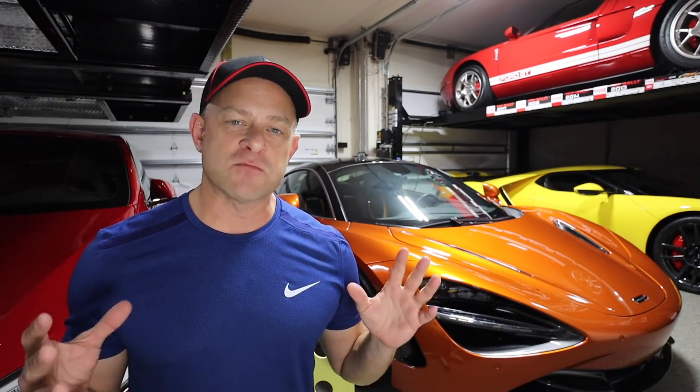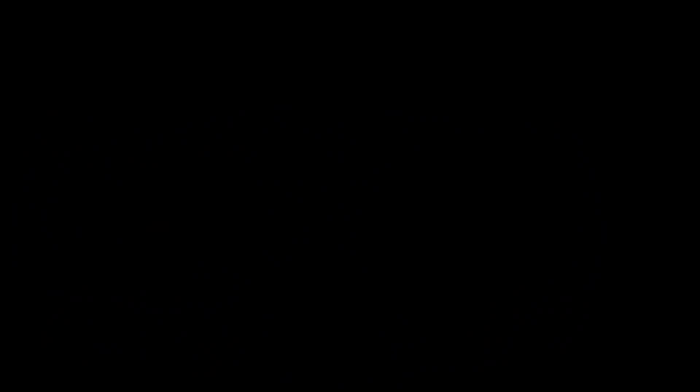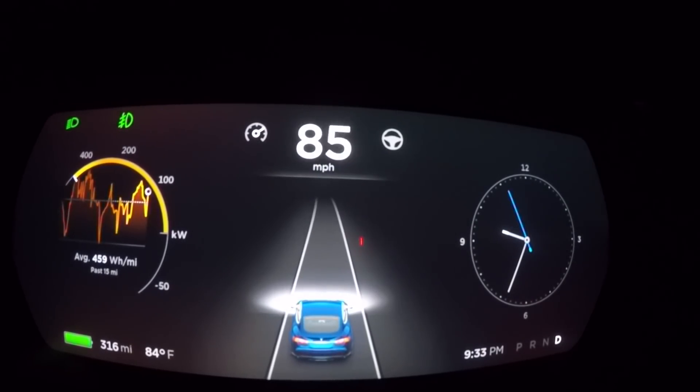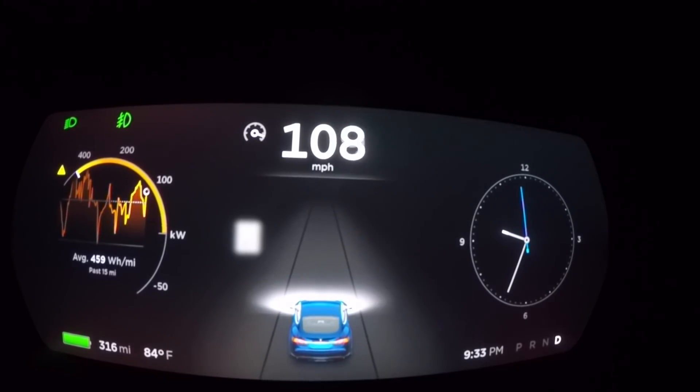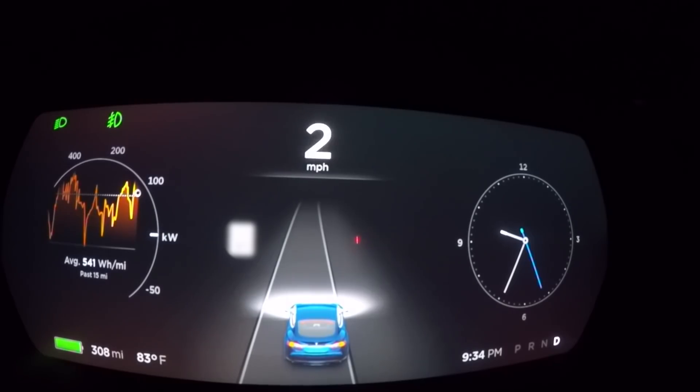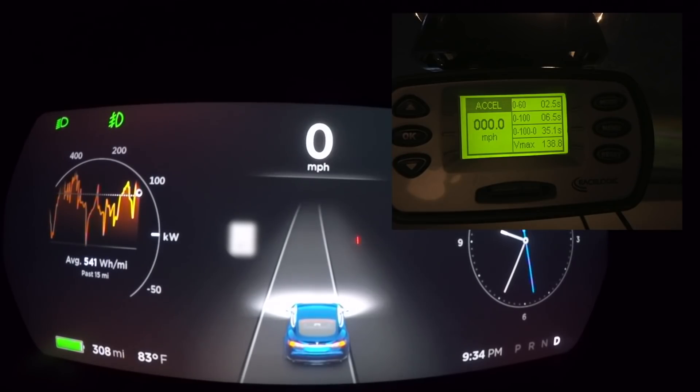A few years ago Dan got one of the first P100Ds on the market — that's when we met. He contacted me saying he had this brand new car and wanted to do some testing. We measured the max kilowatt power it was outputting at the time, which was 567 kilowatts. This thing was flying — it ripped off zero to 60 in 2.5 seconds.